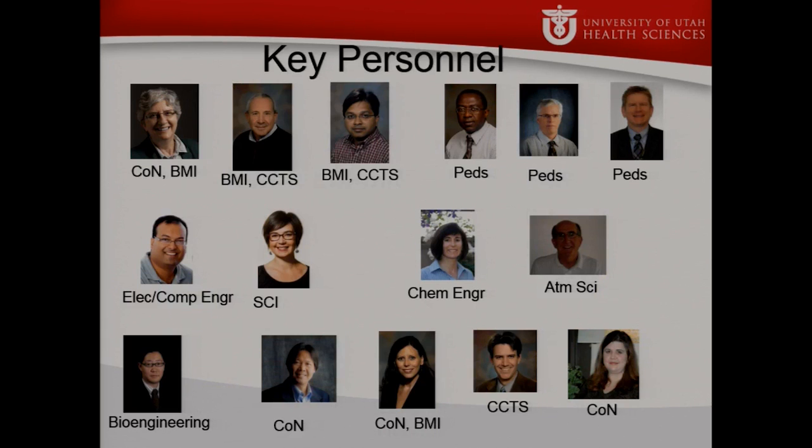It's not just the two of us — there is a huge team. This is only a few of the faculty involved, to give you a sense of the different departments. We have a core from BMI and the College of Nursing, and Julio and Ram also work with the Center for Clinical and Translational Science. We have a core group from the Department of Pediatrics, collaborators in electrical and computer engineering, and Neil Patwari runs a lab that integrates and networks sensors. Mariah Meyer at the Ski Institute does data visualization.